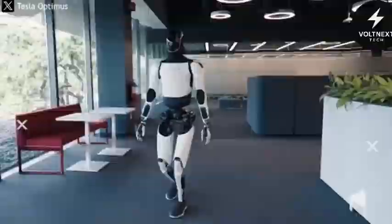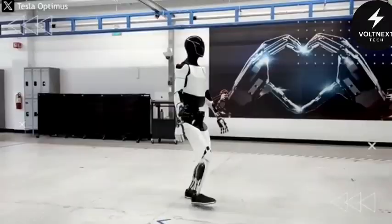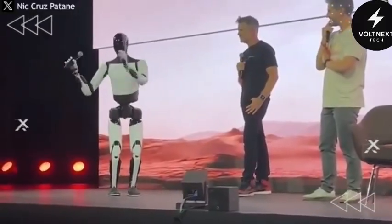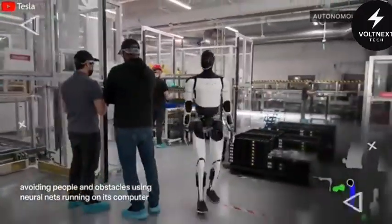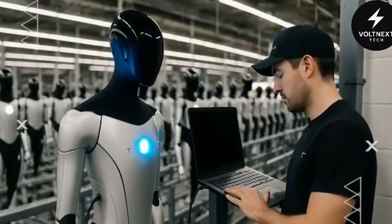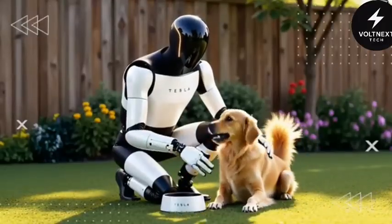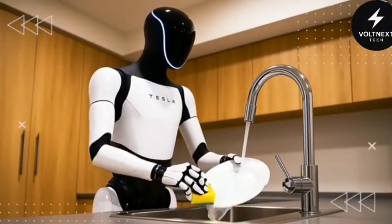The interface is also user-friendly — no complex software, no coding. Just show the robot what to do. You don't need to be a tech expert to live with one. Pricing is shifting from the impossible to the imaginable. Tesla is planning to roll out Optimus to early adopters at around $35,000, with the goal of dropping below $20,000 as production scales up. That's less than some new cars and within reach for many households. Whether it's loading boxes, cooking dinner, or checking on livestock, Optimus is slowly positioning itself as more than just a gadget — it's a workforce in a box.